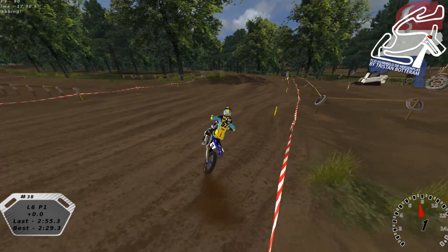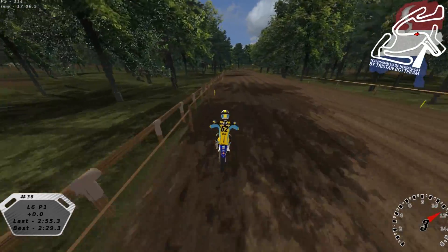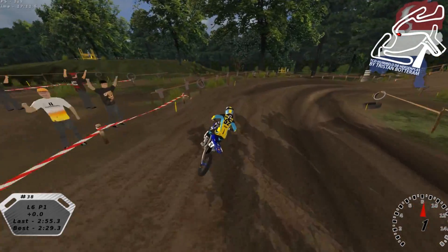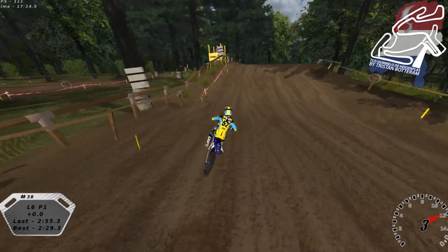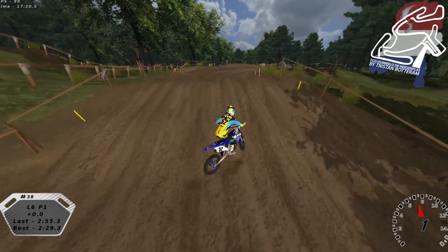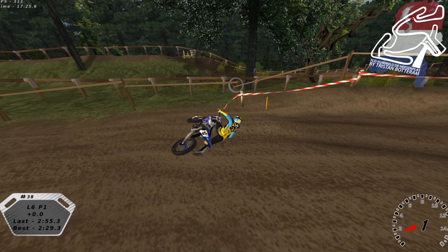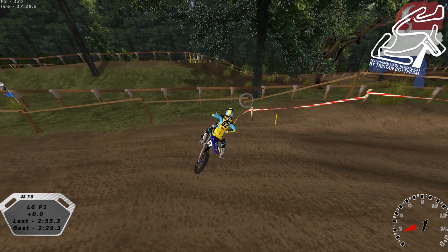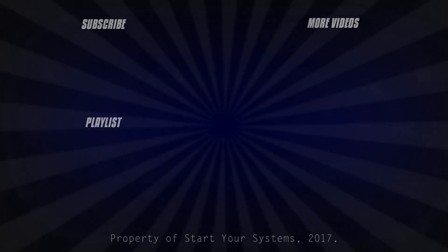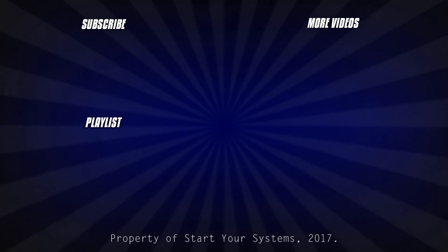So yeah, thanks Tristan Botteram — cool track. Hope you guys enjoyed the video. If you did, please like, comment, and subscribe. Hit us up in the comment section with your thoughts, questions, and concerns. Also like us on Facebook, hit us up on Twitter, follow us on Instagram — we like to stay connected with you. As always, download the track in the description below. We'll see you guys in the next one. Bye!